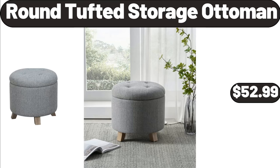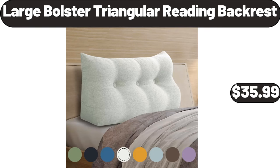Round Tufted Storage Ottoman, $52.99. Large Bolstered Triangular Reading Backrest, $35.99.